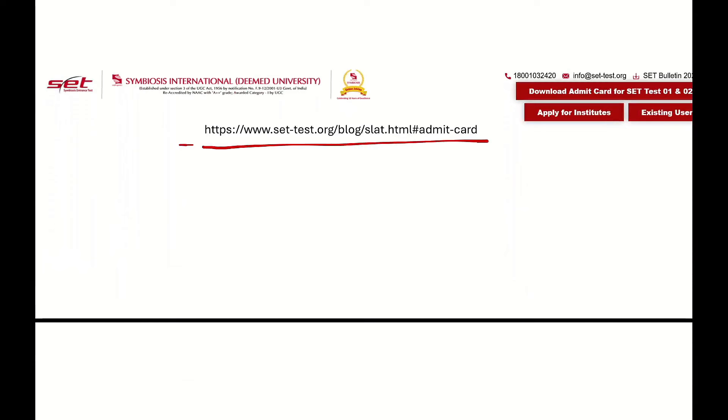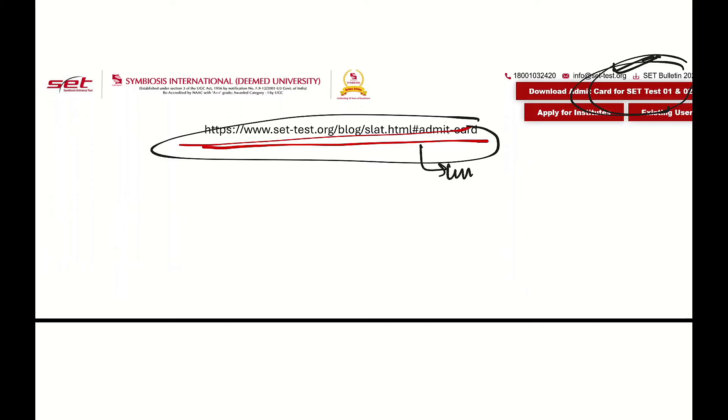Here you can see the download Admit Card option. This is the link to download it.